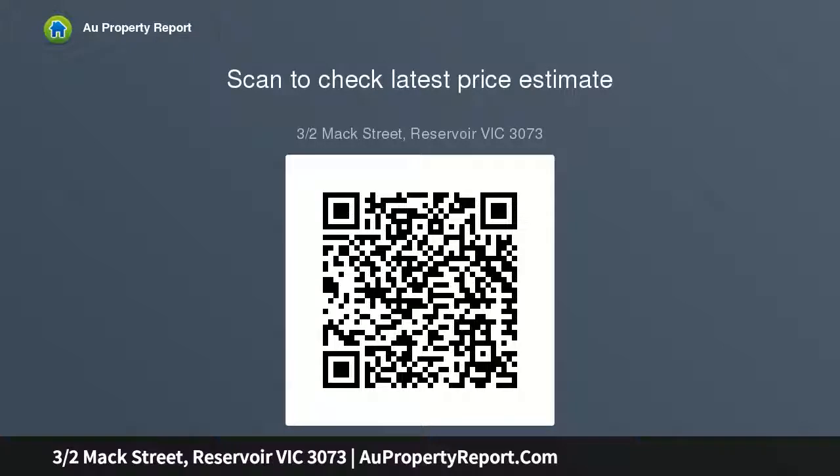They can move straight in without having to lift a finger. And if you love your privacy, its position on a block of only three delivers exactly that.